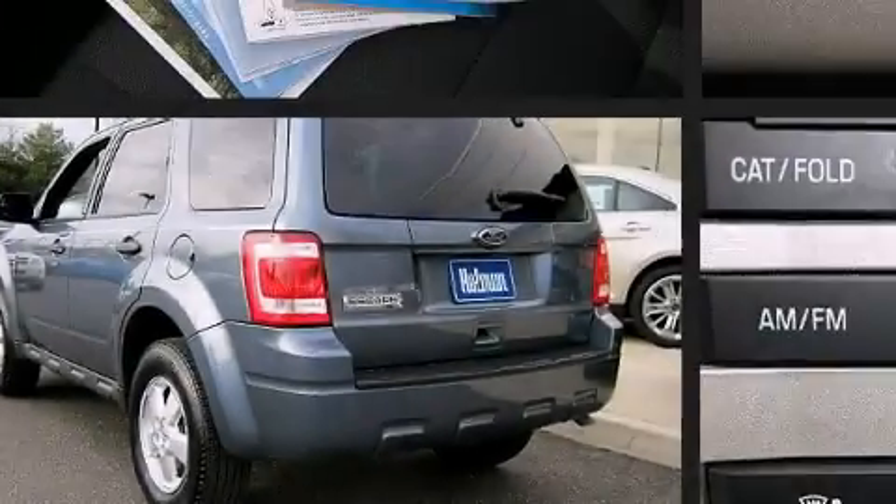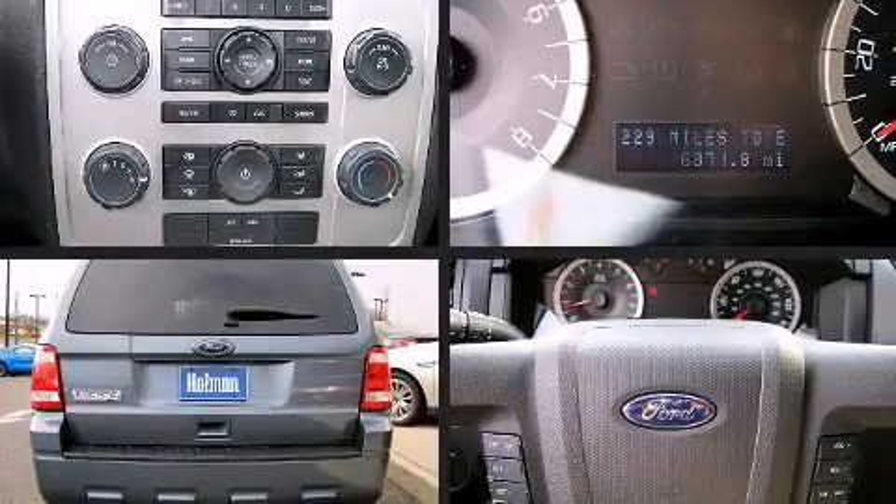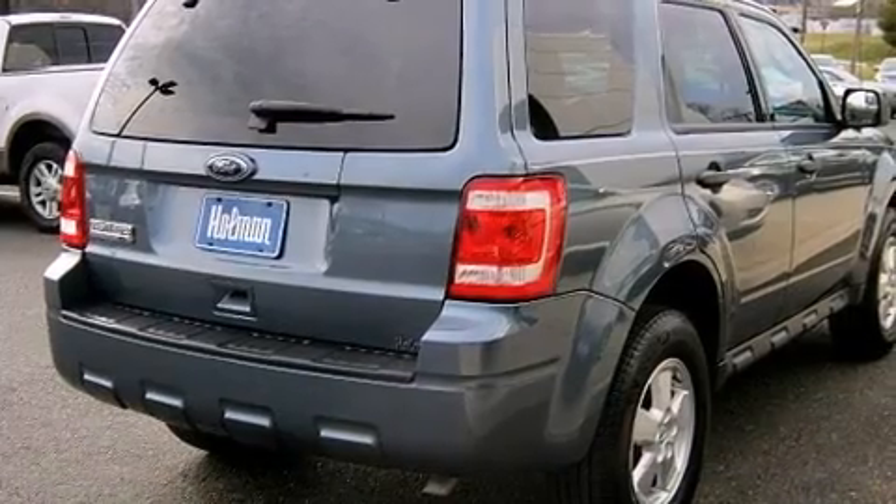Sensibility and practicality define the 2010 Ford Escape. With less than 10,000 miles on the odometer, this four-door sport utility vehicle prioritizes comfort, safety, and convenience.